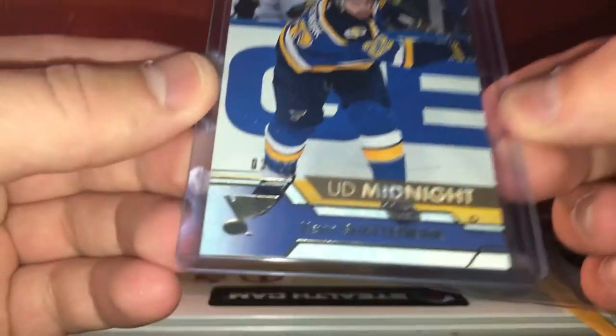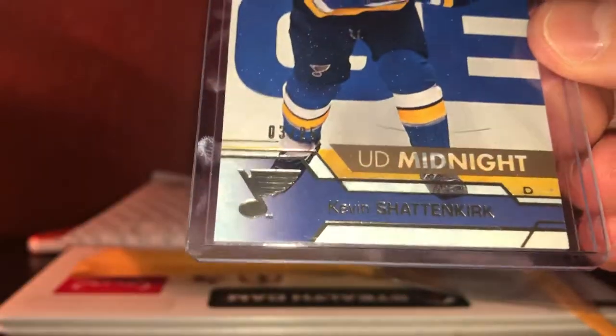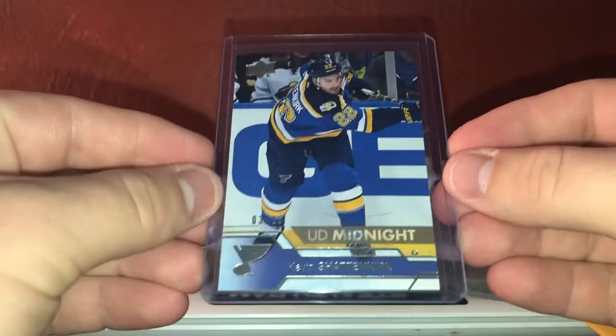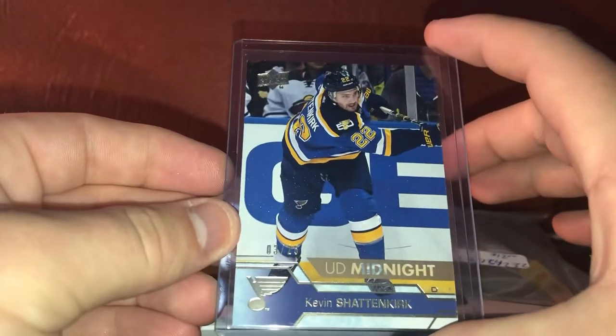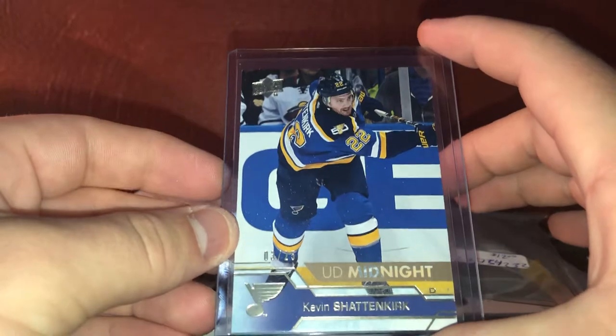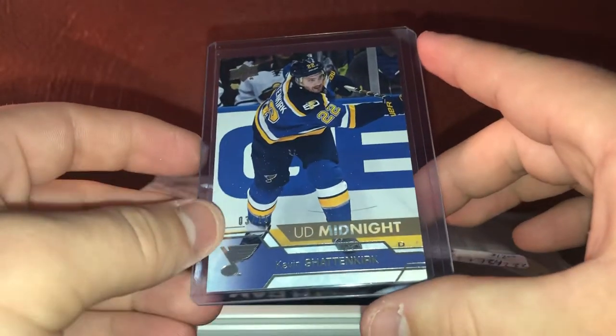Shattenkirk Upper Deck Midnight, numbered 3 of 25. So glad to get this one in — took about a little less than a month to get here, but it took a while. There we go, nice pickup right there.